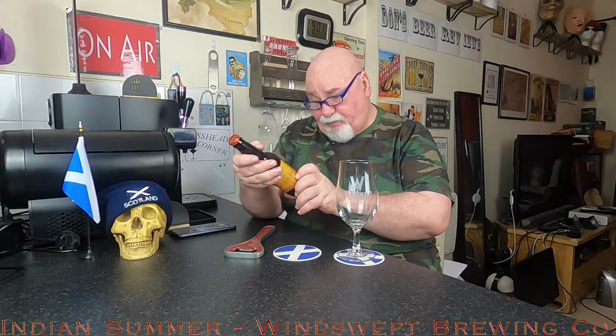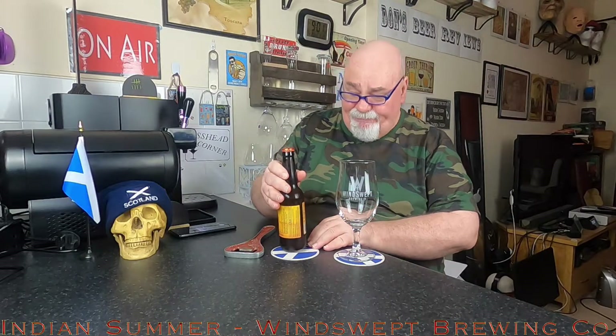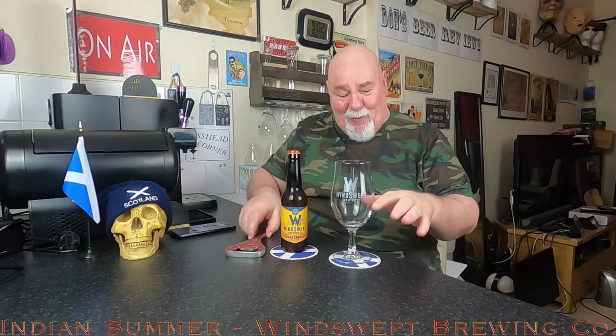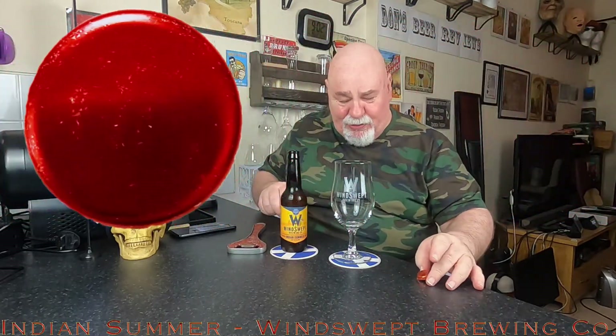It's a 330ml bottle. Best before 10th of August 2022. That matters. Let's crack it open anyway and see what it's like. I've got my Winswept glass.